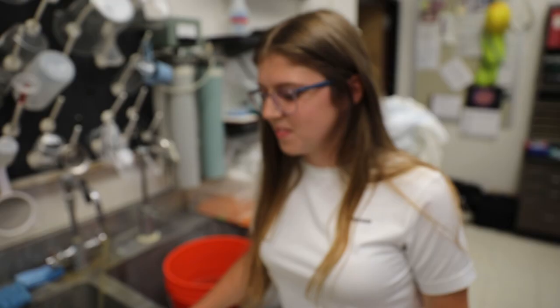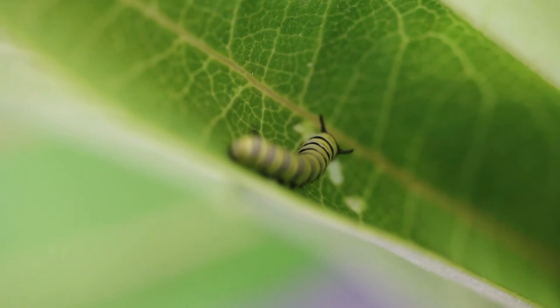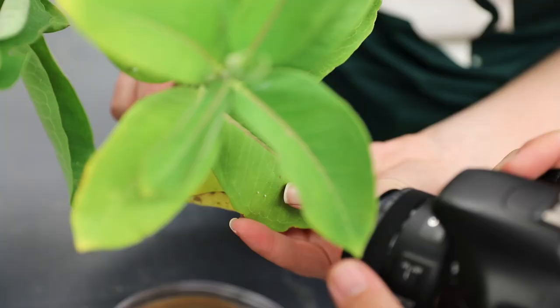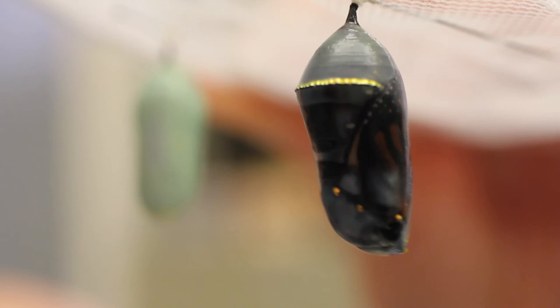How many stems of milkweed do you go through on a daily basis? It really depends on the size of the colony at the time. Right now we have one caterpillar cage with probably 10 very small caterpillars, so we don't need that much. But other times we've had to collect 50 to 80 stems in one day when we have 100 caterpillars in their fifth instars — they're really hungry and go through milkweed really fast.